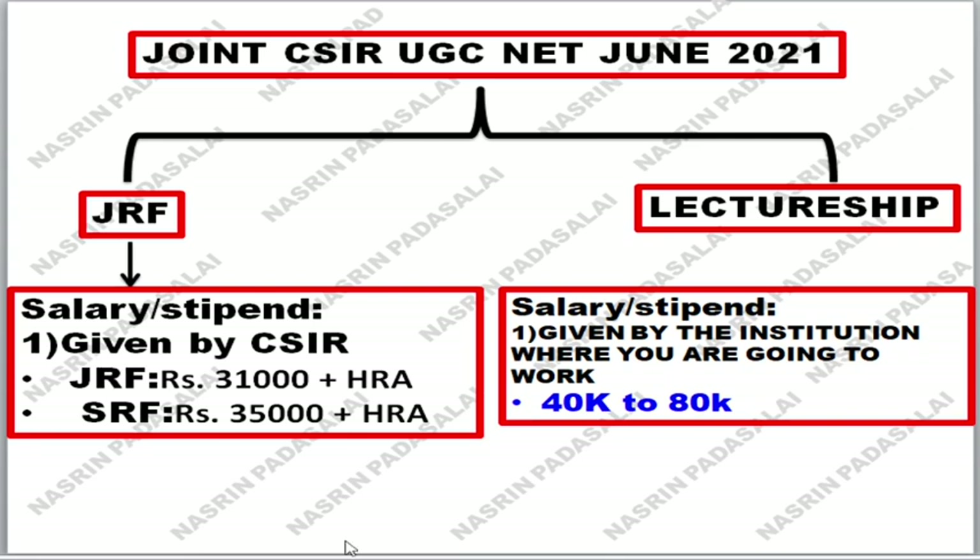Hello friends, welcome back to my YouTube channel, Nasir Bhattasarik. This joint CSIR-UGC NET Examination June 2021 has been conducted for two different purposes. One is for JRF and another one is for Lecturership. Many students are getting confused about how many seats will be given for JRF and how many seats will be given for Lecturership. In this video, we are going to discuss in detail the total number of seats allotted for JRF and total number of seats allotted for Lecturership.